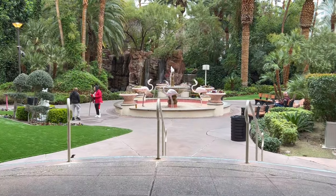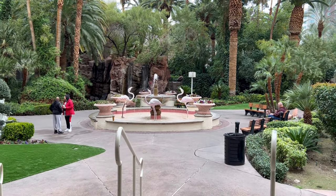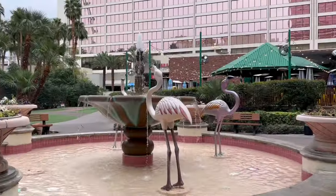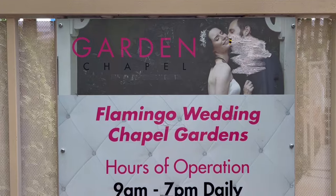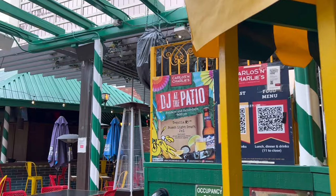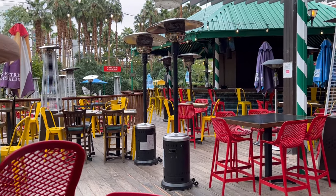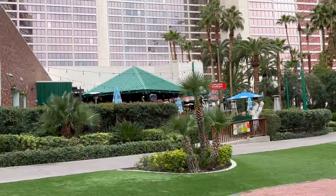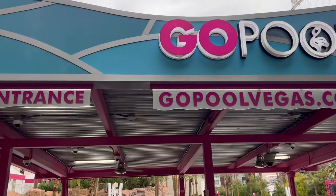Do you want to go check out the pools? There are two big pools at the Flamingo — one is 21 and older, called the Go Pool, and one is for families. Both of them are really nice and I'm going to show you both. The Flamingo is also a popular place to tie the knot. Here is a look at the outside of Carlos and Charlie's — they have a daily happy hour with buy-one-get-one-free drinks, at least they did last time I was there in September.